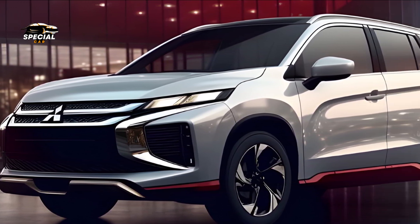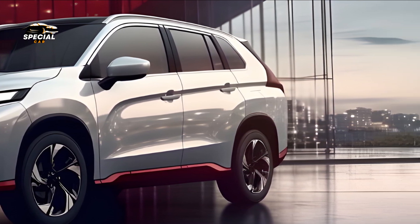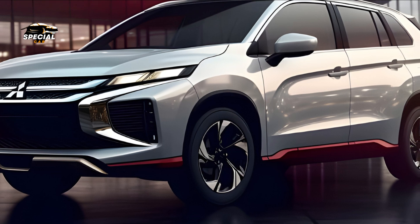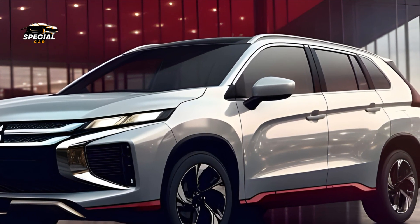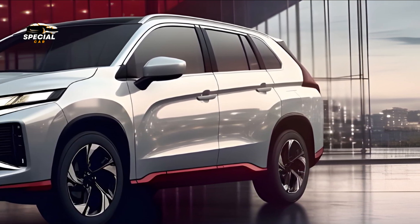The 2025 Mitsubishi Expander GLS AT's powerful yet efficient powertrain provides a smooth and responsive ride. The SUV's performance is tailored for different terrains, making it suitable for urban and off-road adventures. Better suspension and handling make the ride more comfortable and stable.